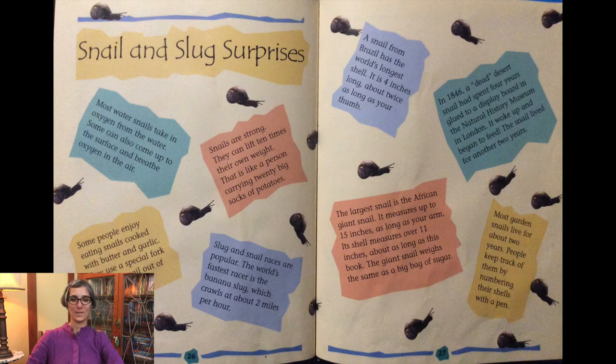A snail from Brazil has the world's longest shell at about 4 inches long — about the size of two of your thumbs. In 1846, a dead desert snail had spent four years glued to a display board in the Natural History Museum in London. It woke up and began to feed, and the snail lived for another two years. Most garden snails live for about two years; people keep track of them by numbering their shells with a pen.